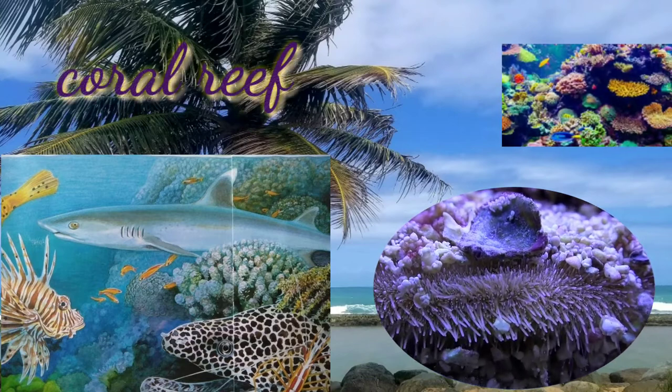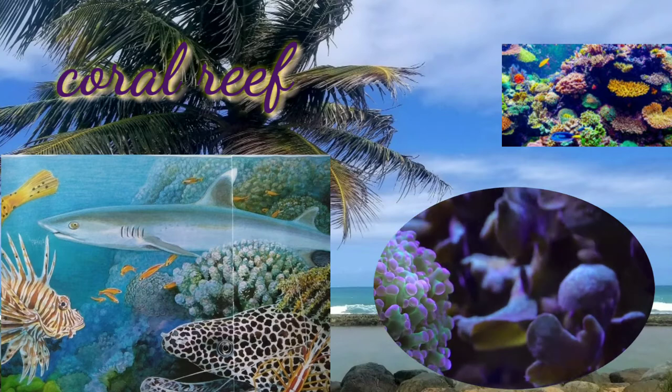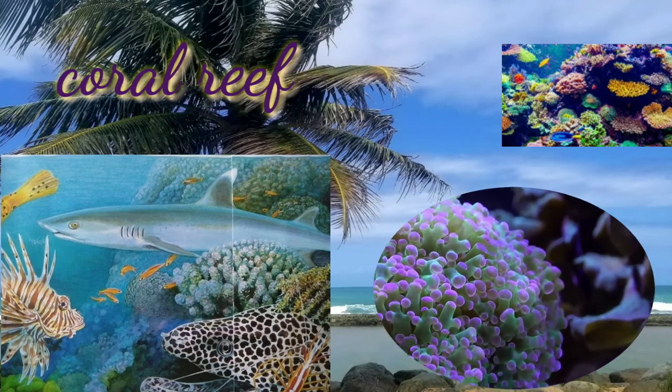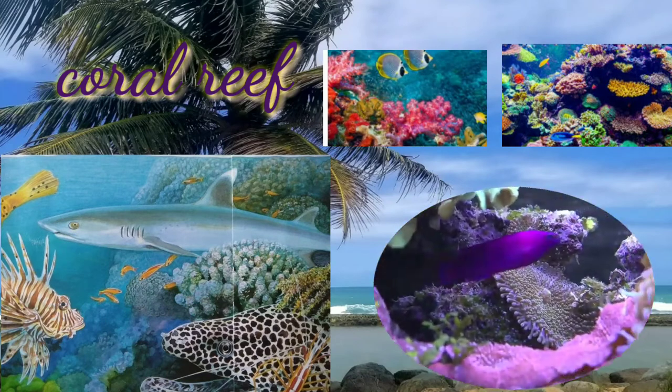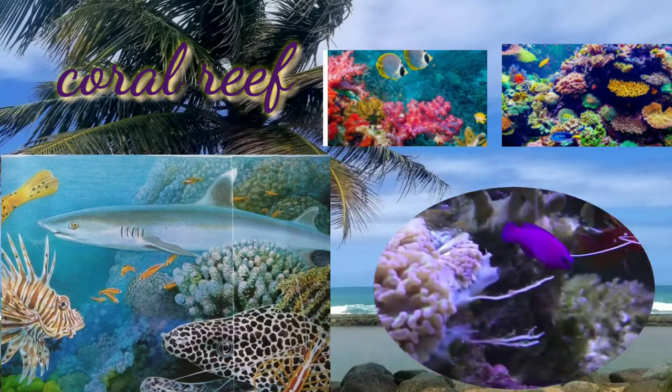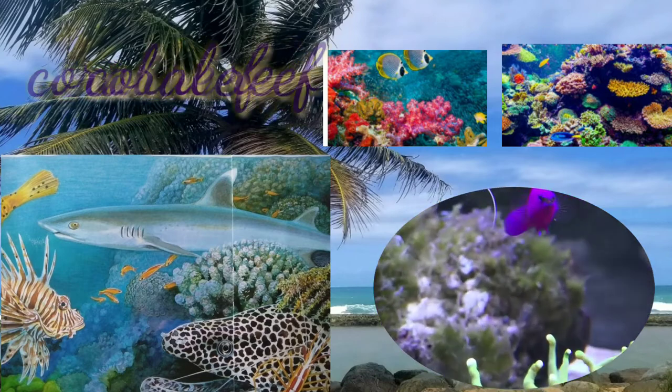Coral reefs only occupy 0.1% of the area of the ocean, but they support 25% of all marine species on the planet. They are one of the world's most colorful and diverse ecosystems. They need very clean water to live in, or they will die.